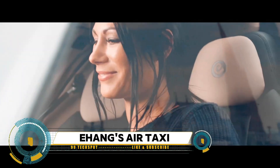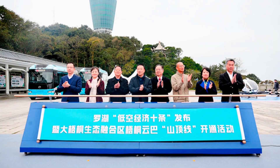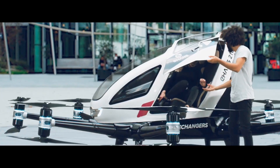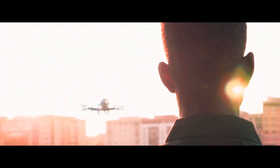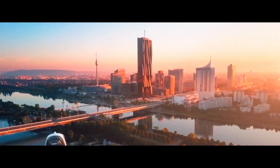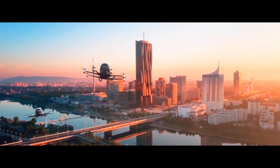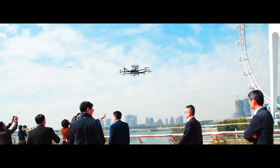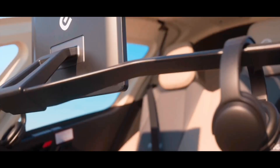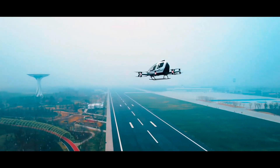E-Hang's revolutionary autonomous EVTOL air taxi — the future of urban transportation is here. E-Hang, a pioneering Chinese company, has developed an innovative solution to urban congestion with their electric vertical takeoff and landing aircraft. The E-Hang 184 represents the pinnacle of autonomous passenger drone technology, offering a new way to navigate urban landscapes swiftly and efficiently. Imagine bypassing traffic jams and reaching your destination with ease, all while enjoying a breathtaking aerial view.